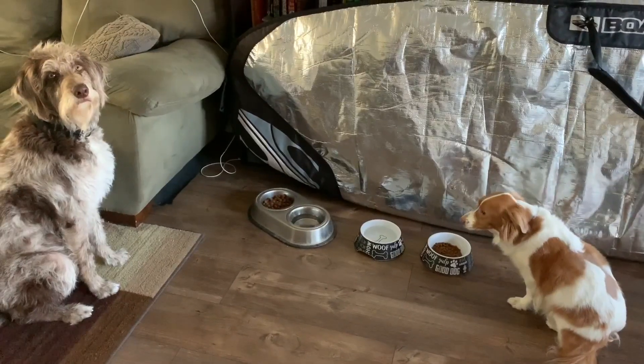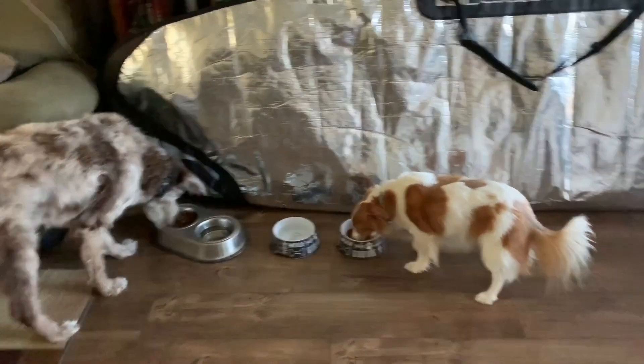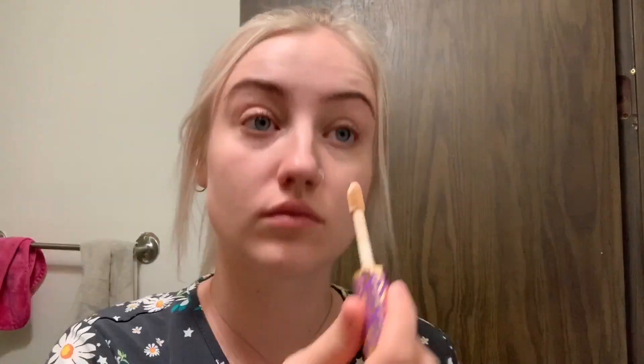Before I get myself ready and before I do my makeup, I actually get all of my breakfast done and then take care of my dogs, and then I head over to the bathroom to put in my contacts, wash my face, and do my makeup.